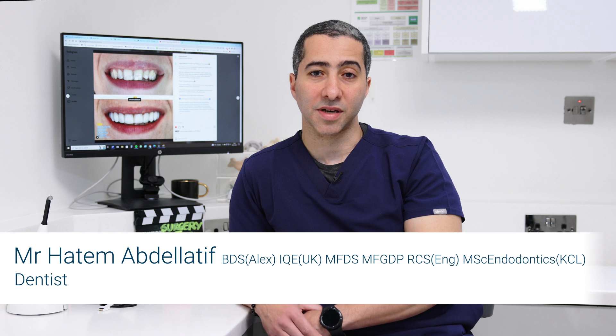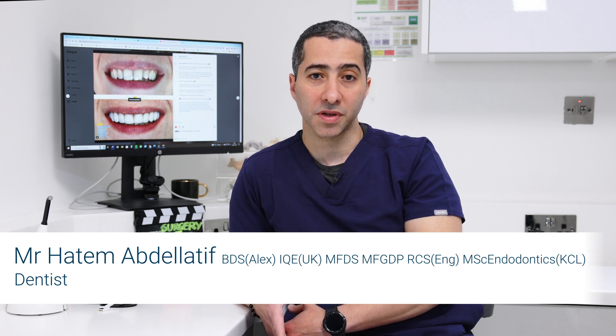A smile makeover is exactly what it says — it's changing and improving your smile in a way that makes you happy. It can range from conventional braces, clear aligners, or composite bonding, which changes the shapes or shade of your teeth, or you could have porcelain veneers or porcelain crowns. All of these are different options when it comes to a smile makeover.